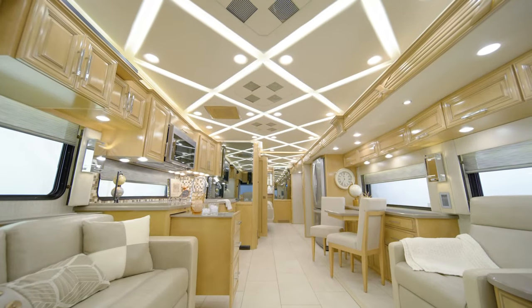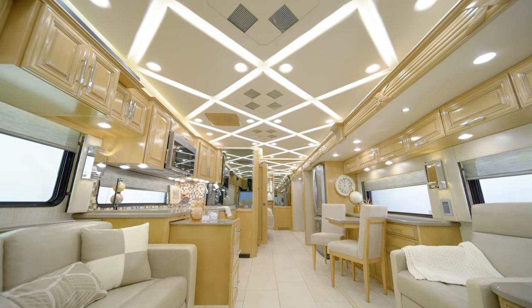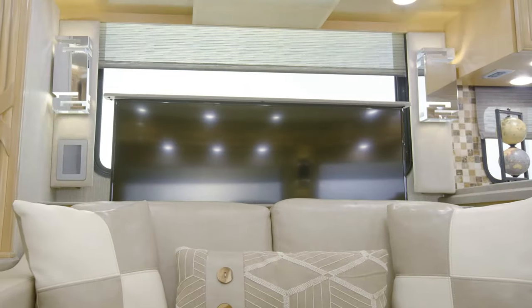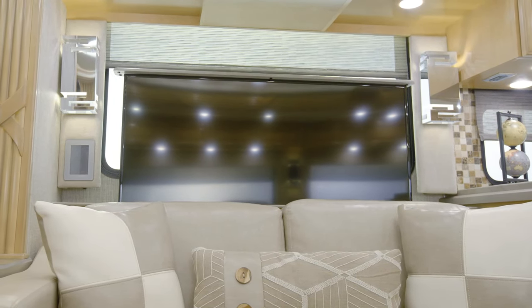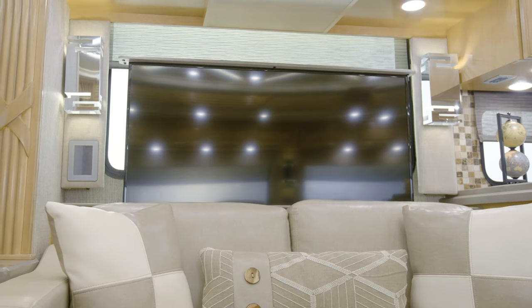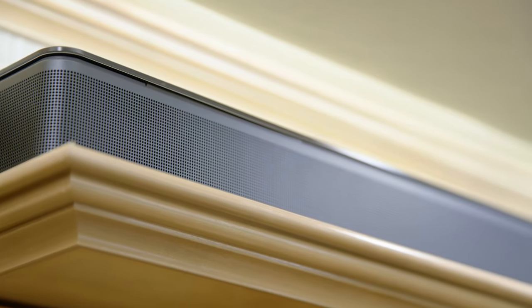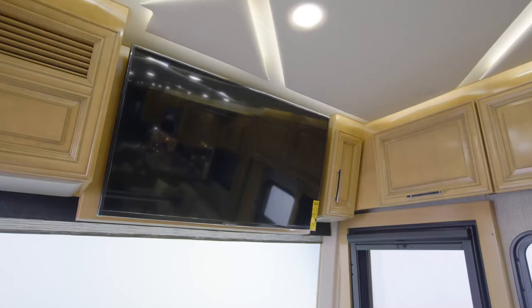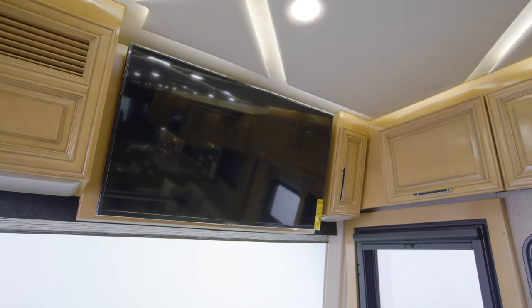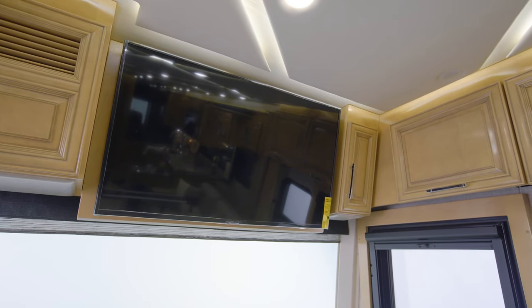It's always easy to find a comfortable temperature, thanks to the three heat pump central air conditioners with a remote control thermostat. The 2021 Mountain Air grants you a variety of high-end entertainment features, including a retractable Samsung 4K TV connected to a Blu-ray DVD player and a Bose SoundTouch 700 sound bar. A second overhead-mounted TV also comes standard, and a Wi-Fi signal booster allows you to stream movies and TV shows with ease.